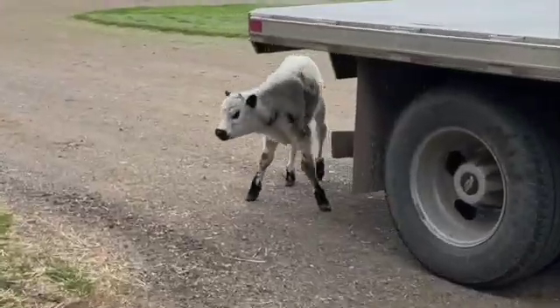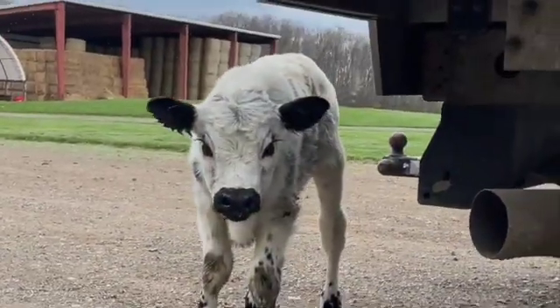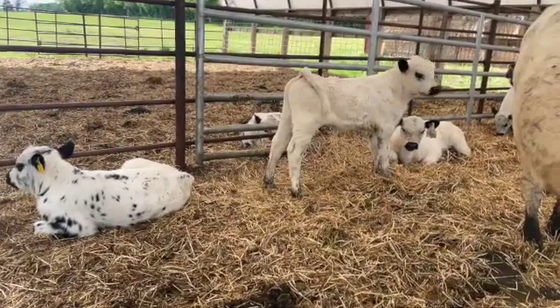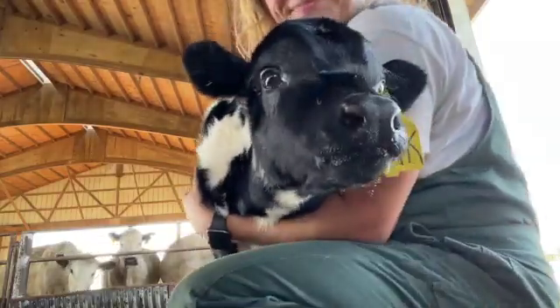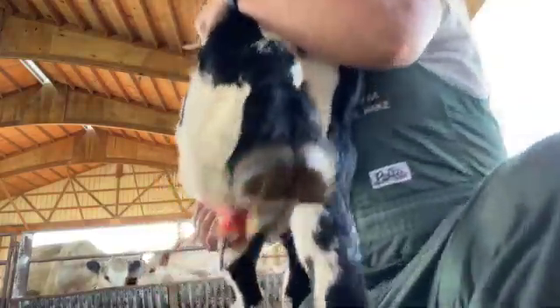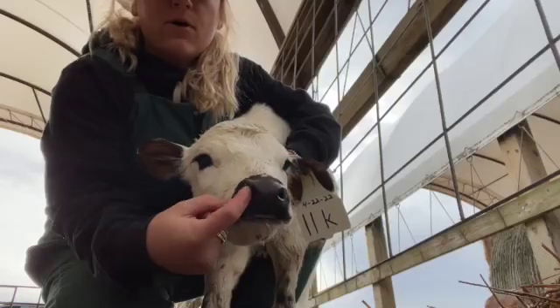But as the calf gets older, the antibodies from mom start to wear off and the calf becomes less and less protected. During this critical time, the calf is required to mount their own immune response. The tricky thing about vaccinating young calves is that some of these antibodies from the mama cow can block the calf from mounting its own immune response to vaccine. This is something that we have to consider when we're designing vaccine programs for calves.